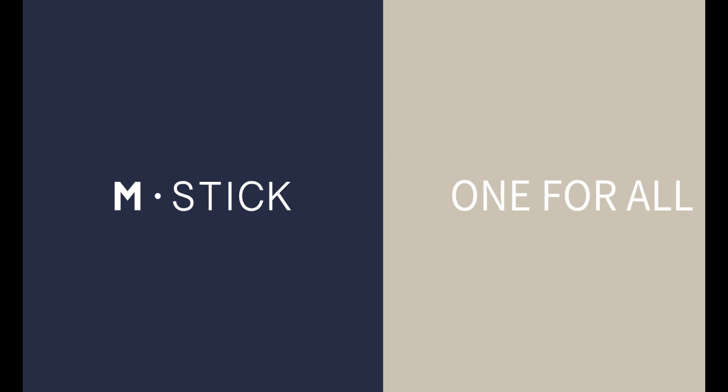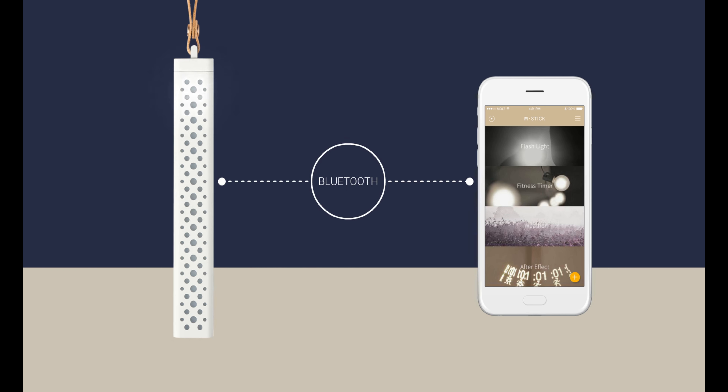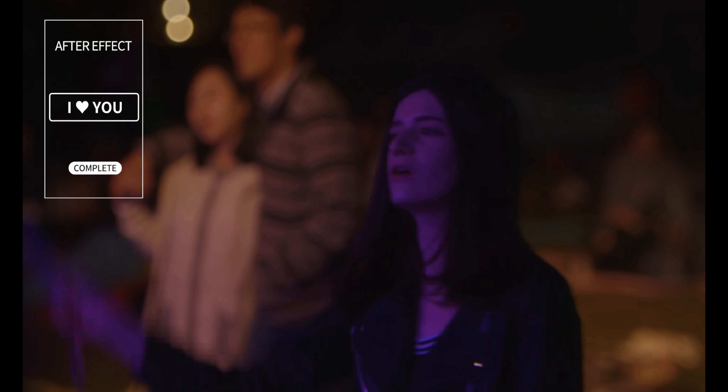Now let's move to our next product, which is the M Stick. M Stick is an LED light stick controlled from a featured mobile application. The user can use category from ready-to-use settings and customize the light depending on the situation. It's incredible!